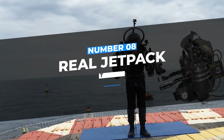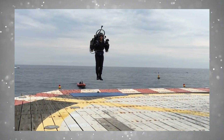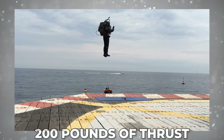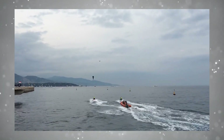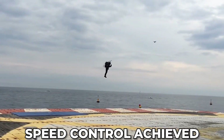Number 8: Real Jetpack. The JB10 is powered by two specially modified turbojet engines, each producing about 200 pounds of thrust. Control is achieved by the pilot through the entire engine rather than just the thrust, which is how great maneuverability and speed control are achieved.